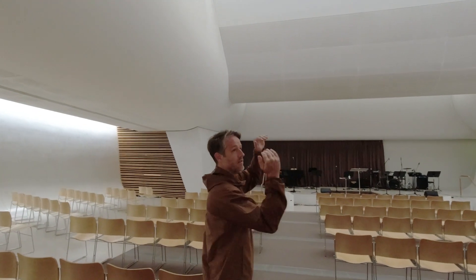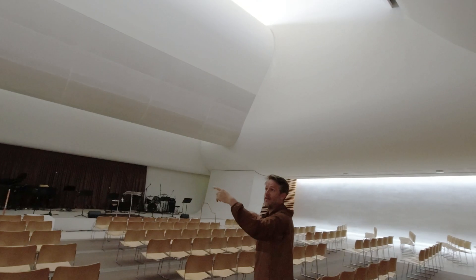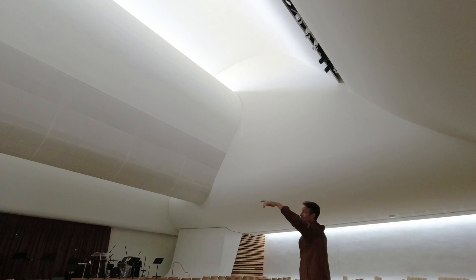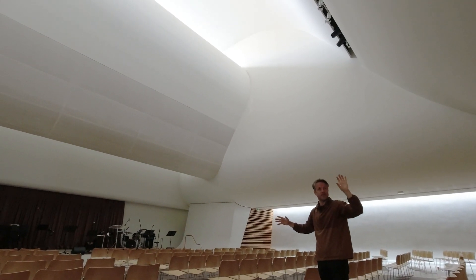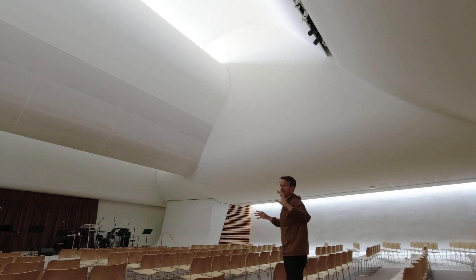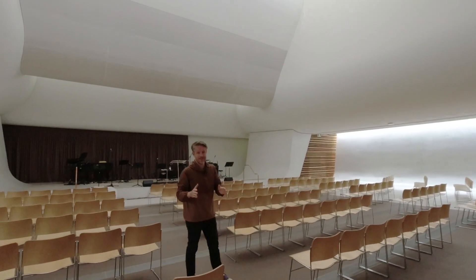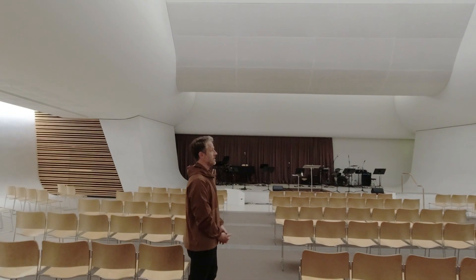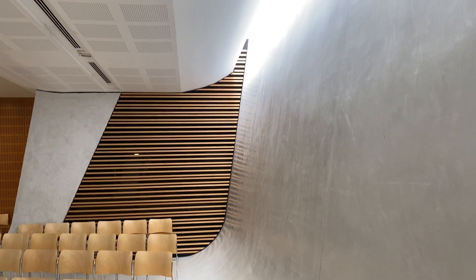Utzon's church did the curve only in one direction — everything else was quite restrained and rectilinear — whereas here what they've tried to do is actually introduce curves in the other direction as well. So you get this interplay between them, which has created some lumpy detailing, but it's ambitious. I would actually say Utzon's is much more successful because of the restraint of just doing the curves in one direction. He is a master. But this is still pretty special.